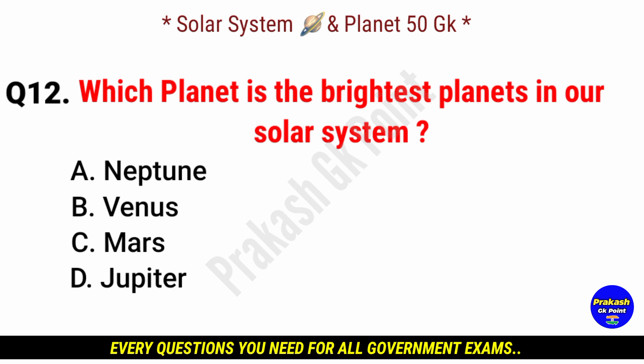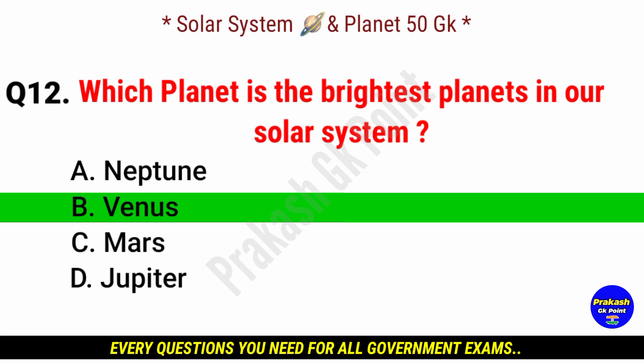Which planet is the brightest planet in our solar system? Answer: option B, Venus.